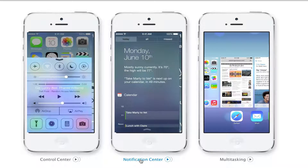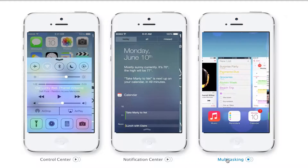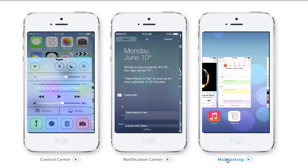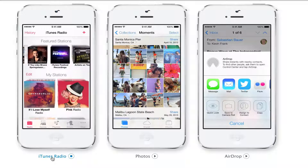Next we're going to move on to multitasking — this is something that needed a ton of work from the previous iOS. According to Apple, it works so much better than it did in previous iterations. You'll be able to double-tap the home button to open up any application, and the great thing is it should work with all applications, which is absolutely fantastic.